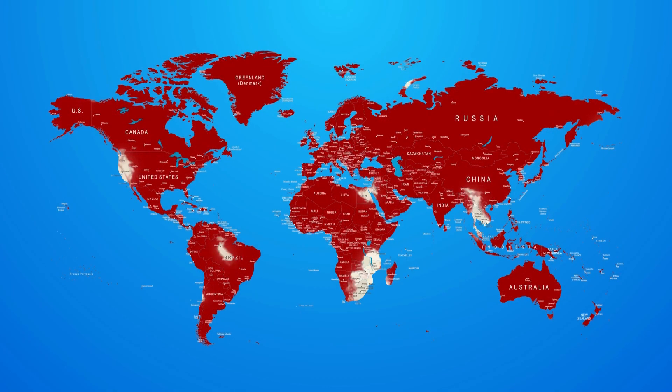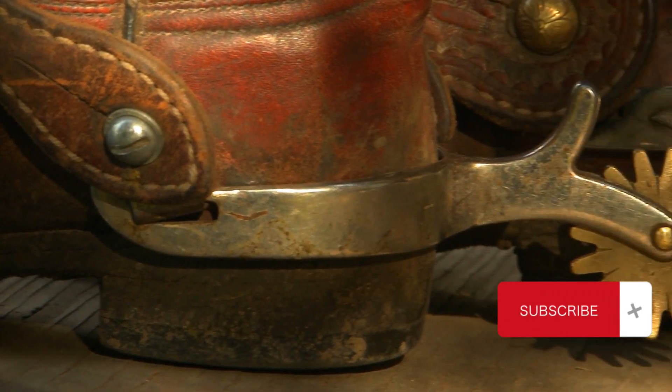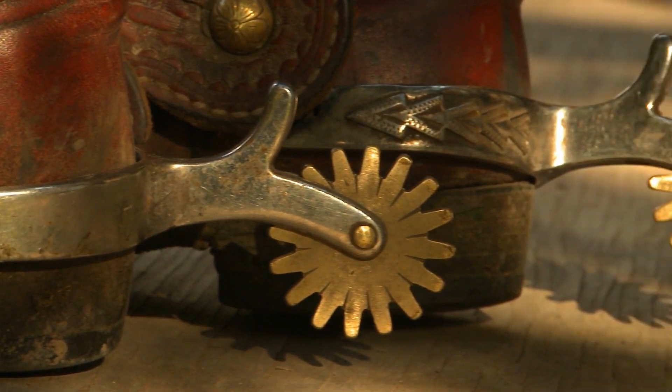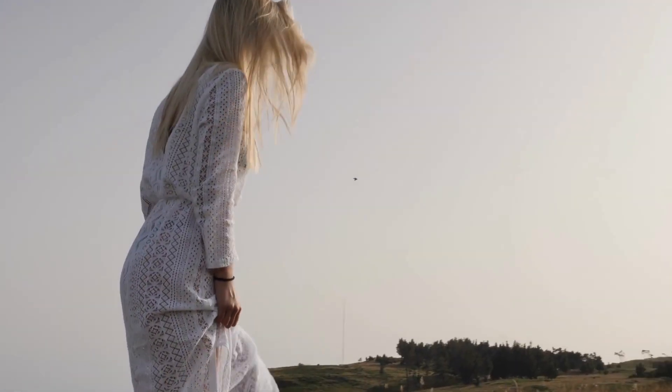Today, you can find cowboy boots in all kinds of styles, colors, and materials. They aren't just limited to the cowboys and cowgirls of the West. People from all walks of life have embraced these boots, making them a timeless fashion statement.